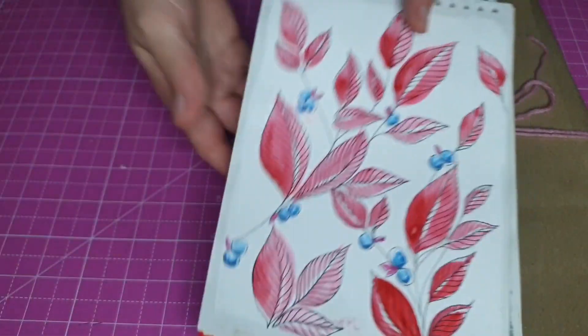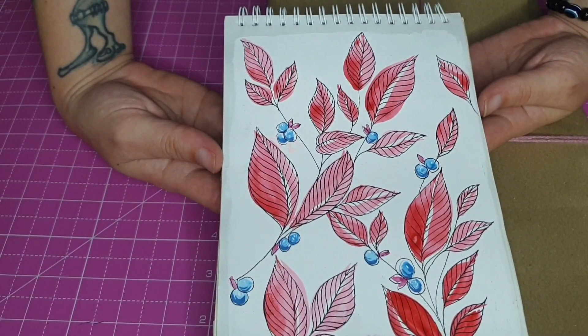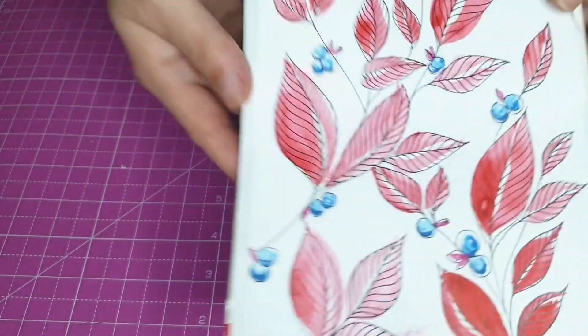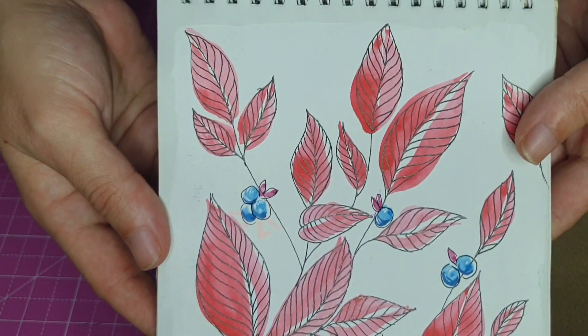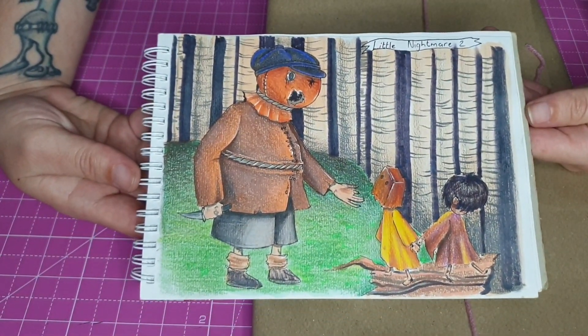Next up was just a bunch of leaf doodles with some berries which I really like. I love berries - it's very cute. And then this is probably one of my favorite pages in this sketchbook.